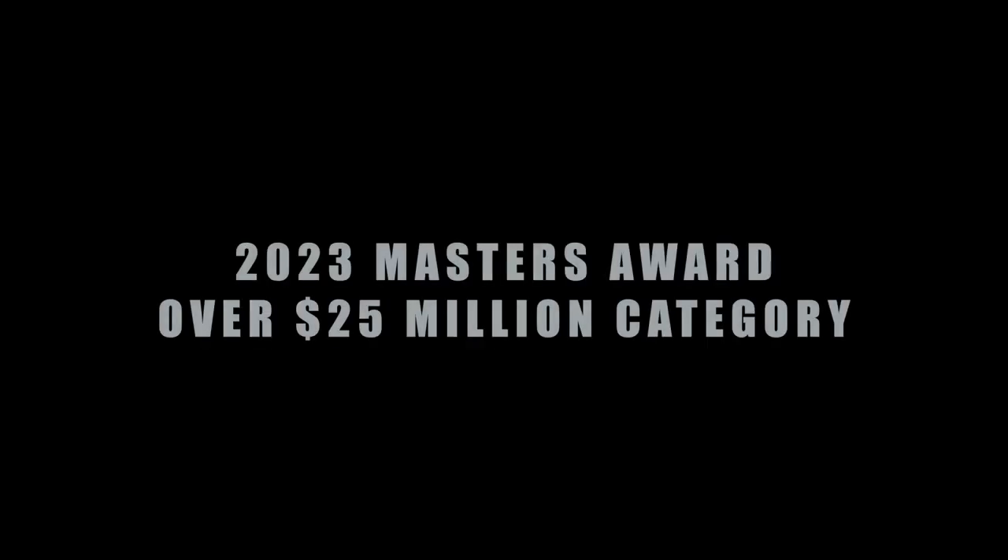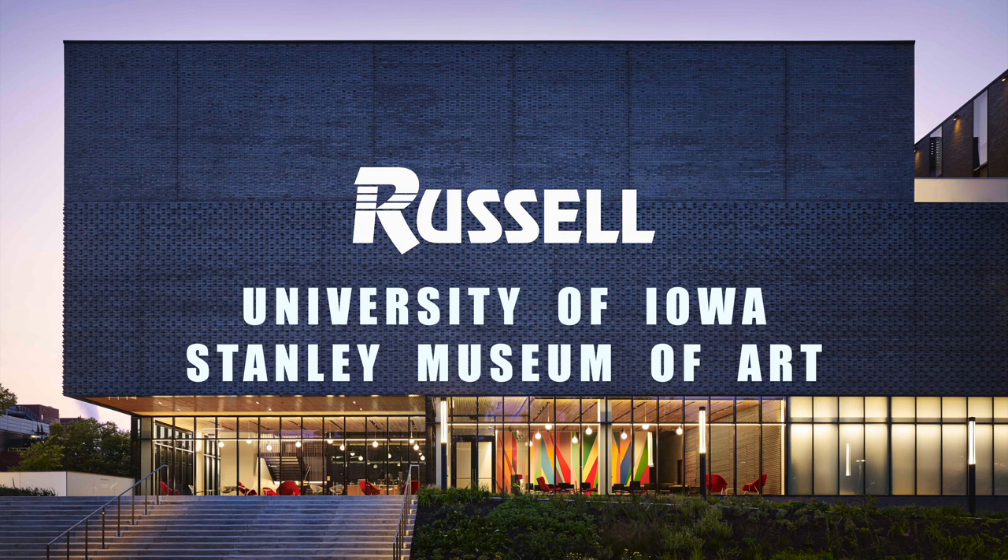The 2023 Masters Award in the over $25 million category goes to Russell Construction — University of Iowa Stanley Museum of Art. Please come to the stage to accept your award.